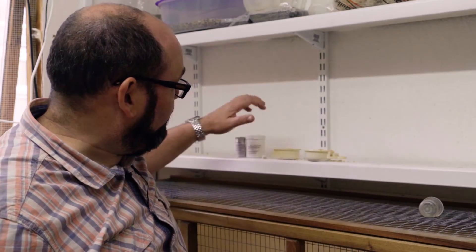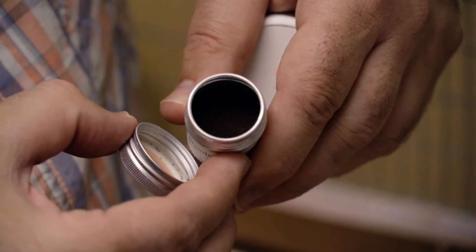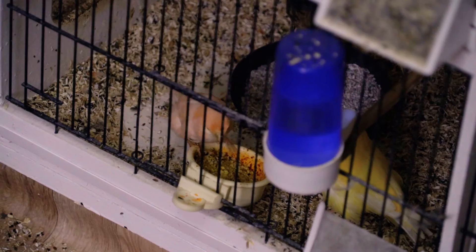I've got two different types of carafil. This is the carafil red that will give the red poles, and this is the orange mix, which is a mixture of red and yellow, which will give the others.